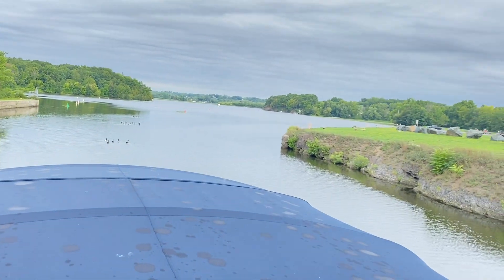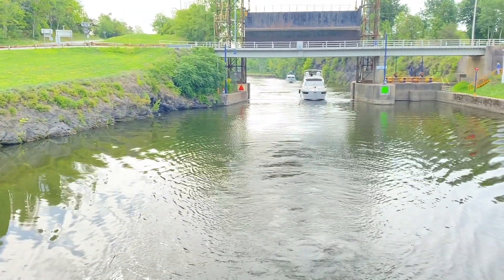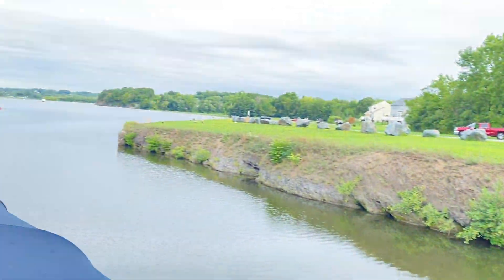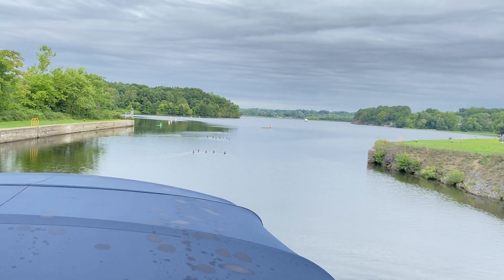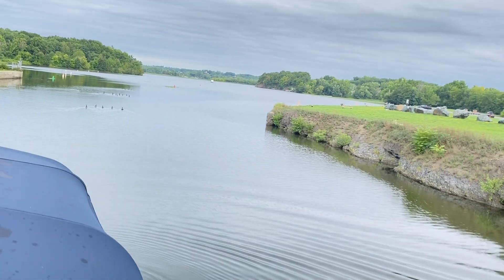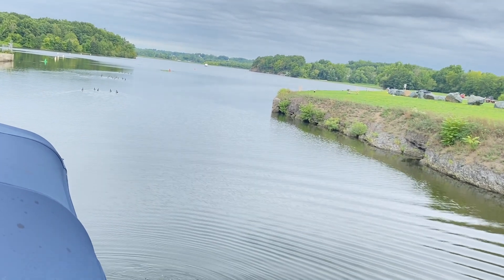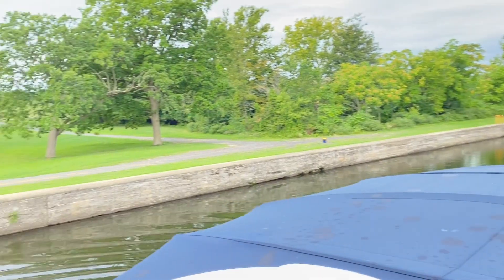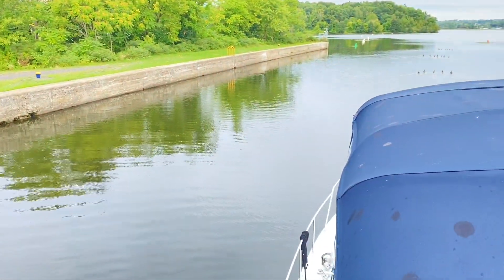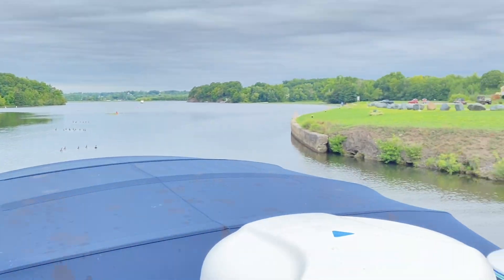What Joel's doing now is putting us in reverse and hitting it pretty hard — that just clears out the props. Oh yeah, a lot of it came out, Joel. We've got a stream on each side — starboard side a lot, port side a little bit. You might want to do that again, actually — there was a lot.